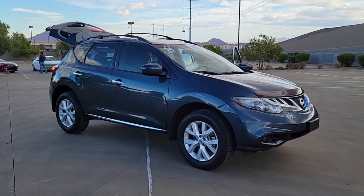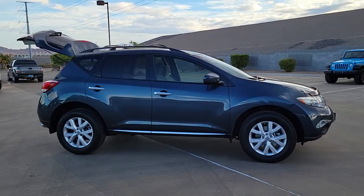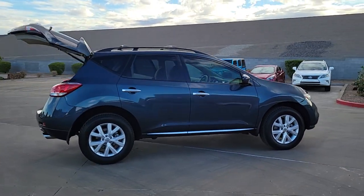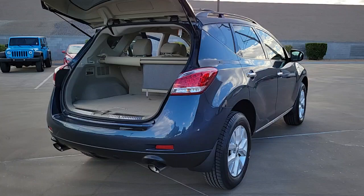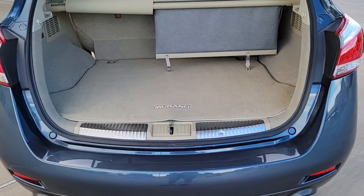Look no further than the 2014 Nissan Murano. This vehicle is an outstanding buy, with fewer than 90,000 miles on the odometer. Enjoy a view of this Nissan Murano, the sophisticated mid-size crossover that prioritizes comfort and leverages a suite of advanced tech to keep you safe, connected, and entertained.